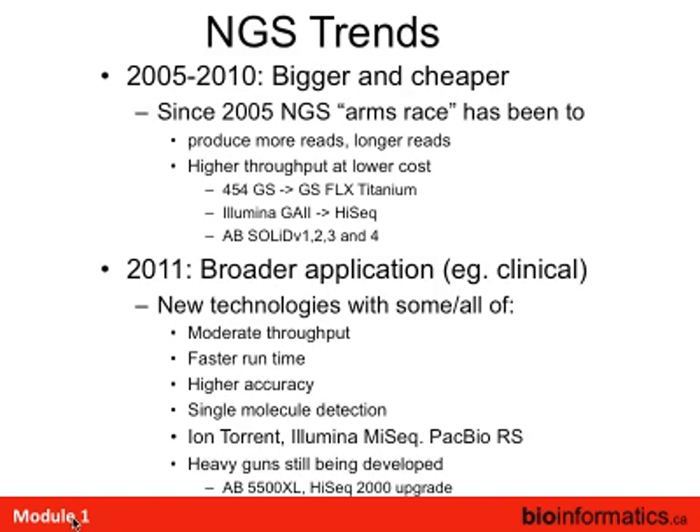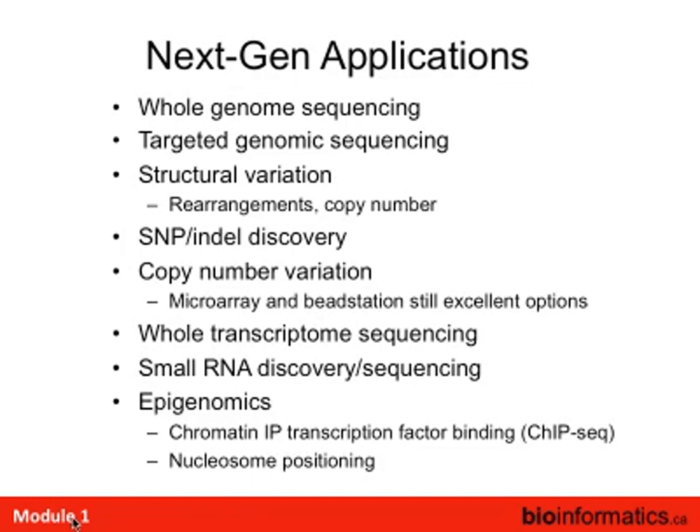From 2005 to 2010, it was really an arms race largely between Illumina and AB, with 454 hanging onto its niche. Basically, it was to produce more reads, longer reads, and higher throughput at lower cost. This year we're seeing broader applications: moderate throughput, faster turnaround time, higher accuracy. Single-molecule detection is becoming quite big, and many new platforms not yet commercial are single-molecule. The heavy guns — the AB5500XL and HiSeq 2000 — are still being developed and going up tremendously.